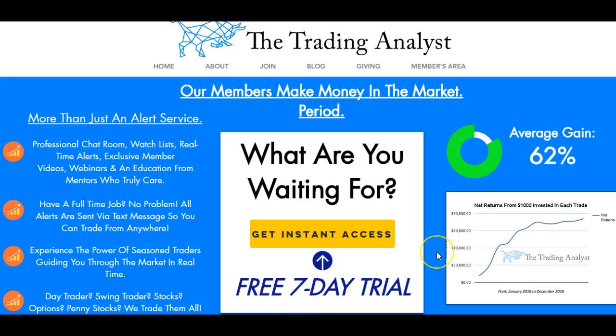If you're not already a member at thetradinganalyst.com, go ahead and give us a visit on the homepage and get to know us a little bit better. If you like the free videos and analysis we give on a daily basis, it's nothing compared to the membership. Once you sign up with your free 7-day trial, you'll gain instant access to the professional chat room, the daily watch list, and real-time profitable trade alerts given in the live chat room as well as via text message and email. So if you have a full-time or part-time job, or just can't be in front of the screen all day, you'll still get those alerts. You'll also get access to exclusive daily member videos, webinars, and education from mentors who truly care about your success in the market.